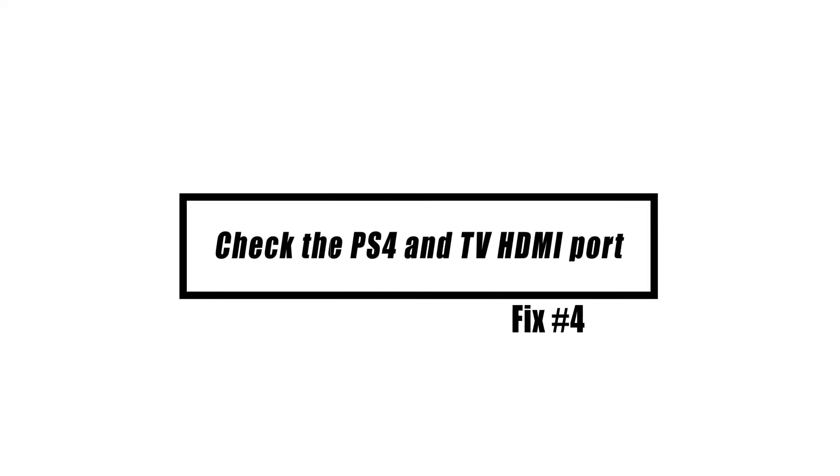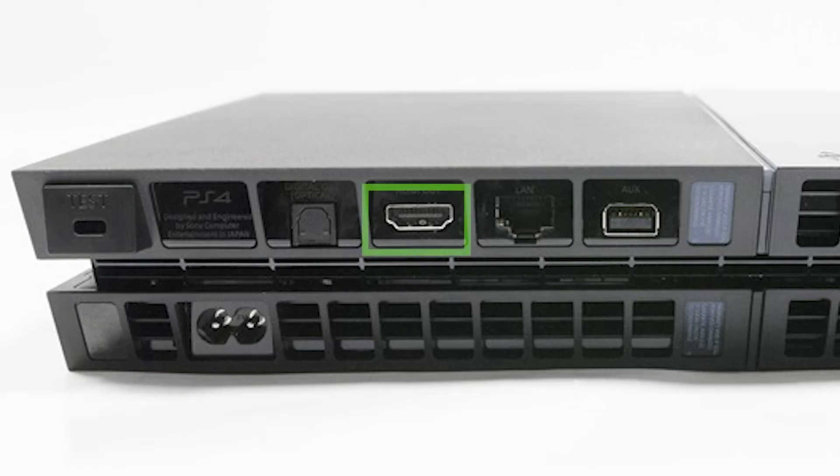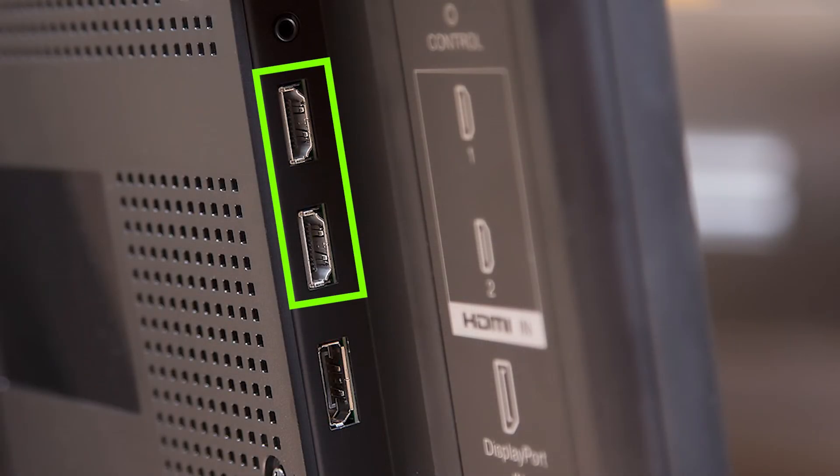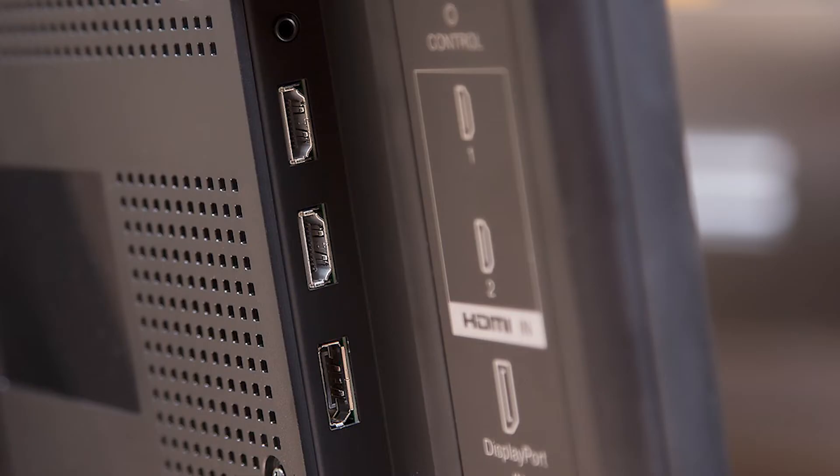Next, check the PS4 and TV HDMI ports. A bent HDMI pin on either the TV or the PS4 console might also cause the flashing blue light problem. Be sure to do a quick visual check on the HDMI ports on both devices. If the pin is destroyed or twisted, you'll have to repair the device as there is no way to fix it yourself.